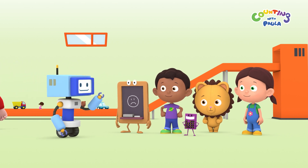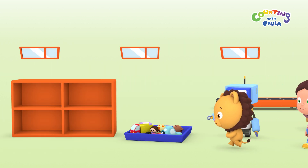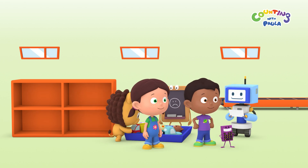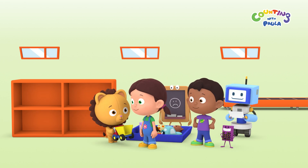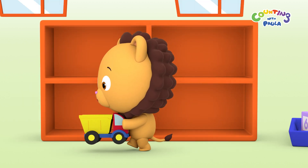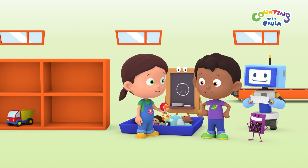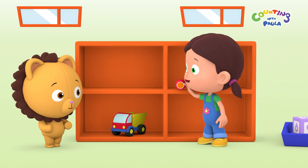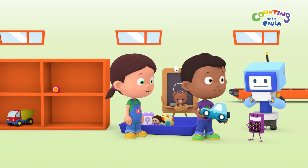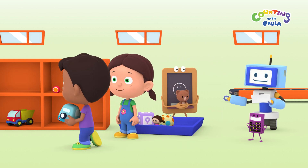Thank you for helping me. These toys need to be sorted and placed on the correct shelf. That's easy, Mr. Robot. We're happy to help. I've got a truck. That one goes on the bottom left. The yo-yo goes on the top right. How about this car, Mr. Robot? The car goes on the top left. And the teddy bear on the bottom right.